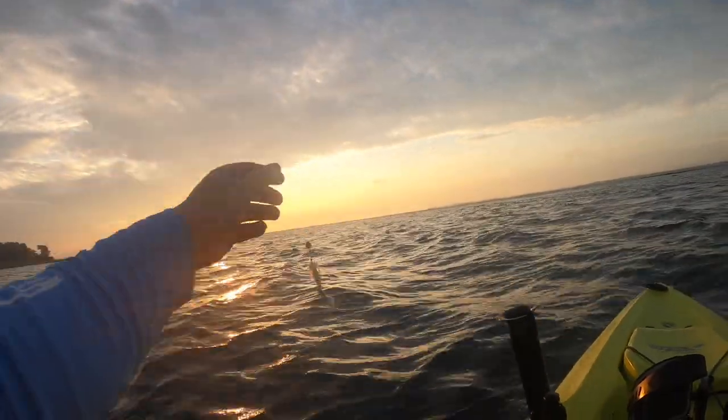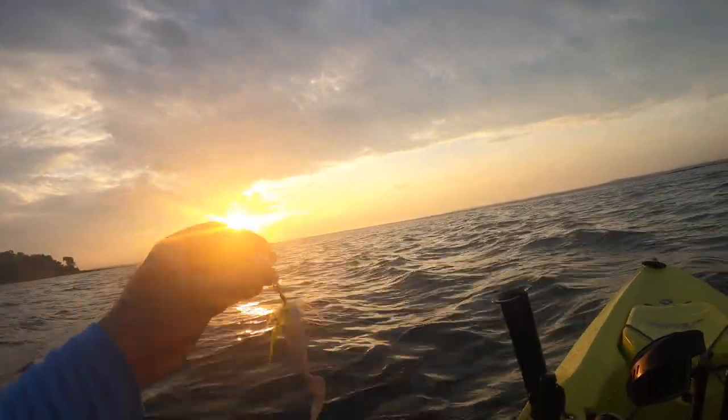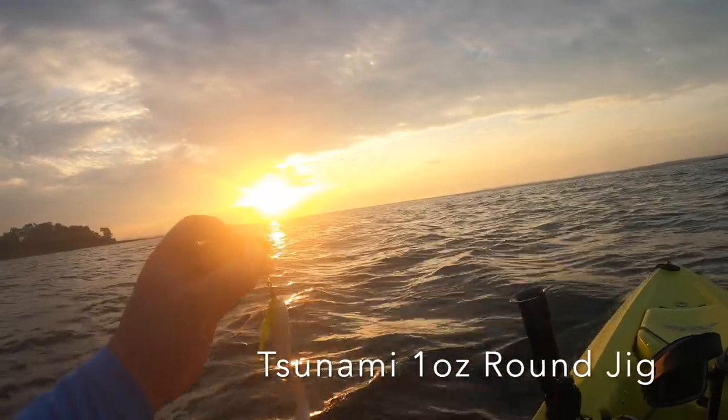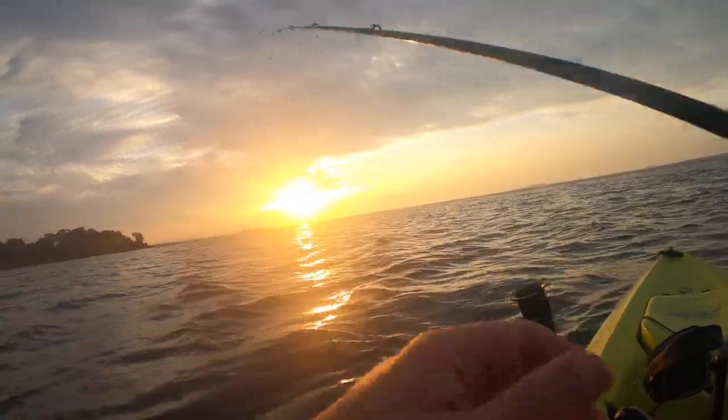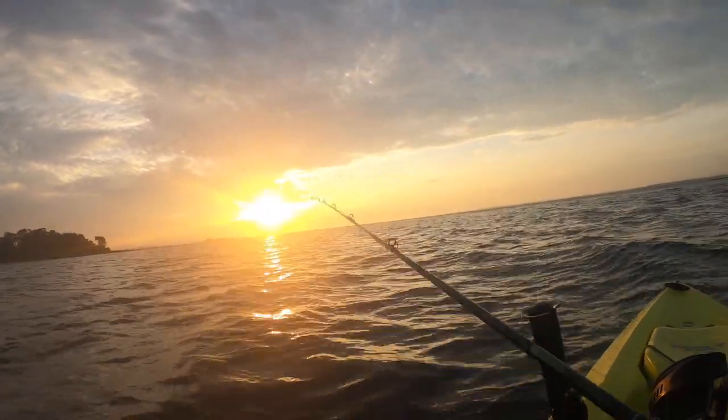Let's start off with a Berkley 5-inch scented grub, and this is a Tsunami — I forgot what it's called exactly, but it's obviously a round jig, kind of big eyeball, looks like a squid. I can list what exactly it is down below. Let's see how this goes.